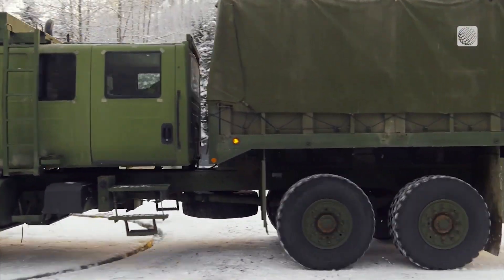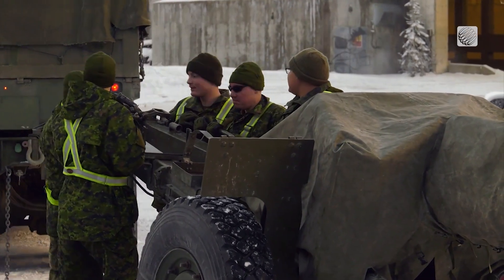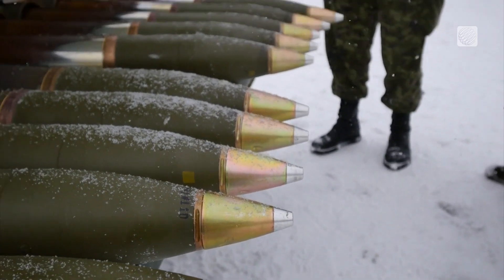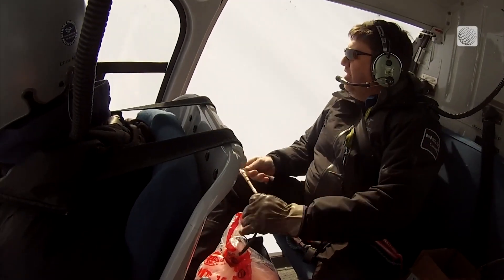We also use active avalanche control, which is the application of explosives. Through Rogers Pass we have both the road and the railroad to worry about. When the hazard rises and the snow becomes unstable, we'll close the road and the railroad down and shoot the howitzer or drop charges from a helicopter.